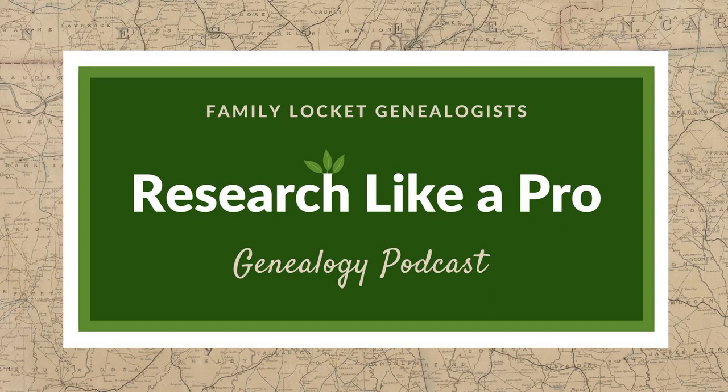Diana and Nicole are the mother-daughter team at FamilyLocket.com and the authors of Research Like a Pro, a genealogist's guide. With Robin Worthland, they also co-authored the companion volume, Research Like a Pro with DNA. Join Diana and Nicole as they discuss how to stay organized, make progress in their research, and solve difficult cases. Let's go!